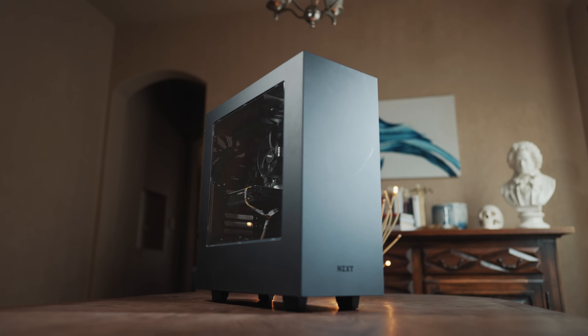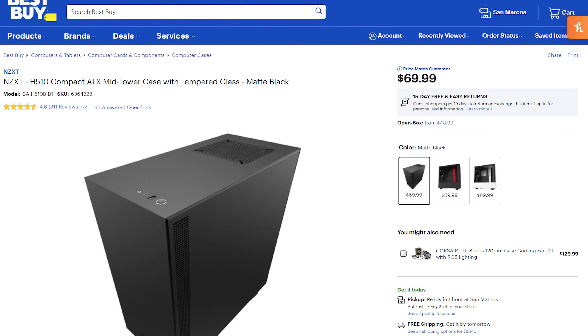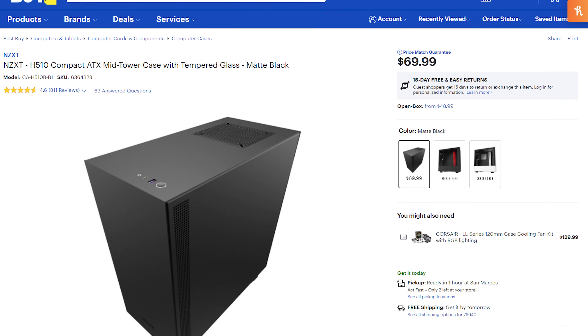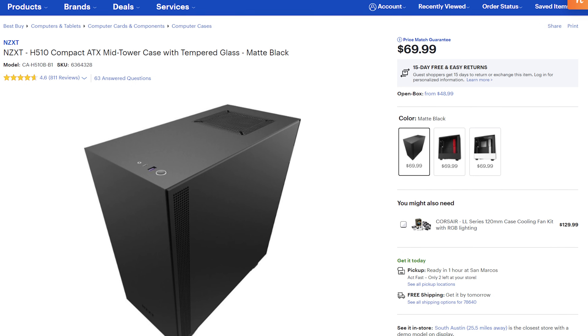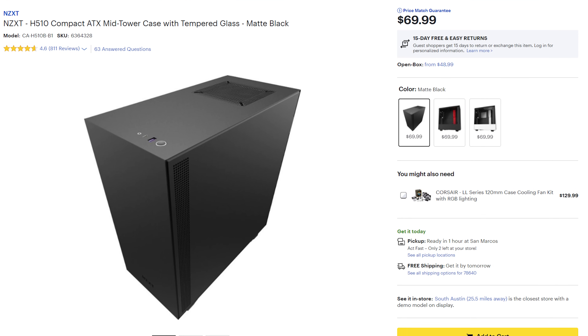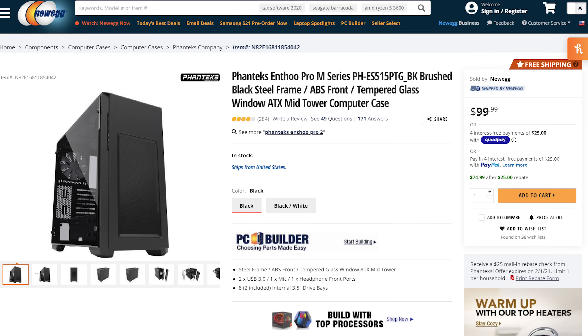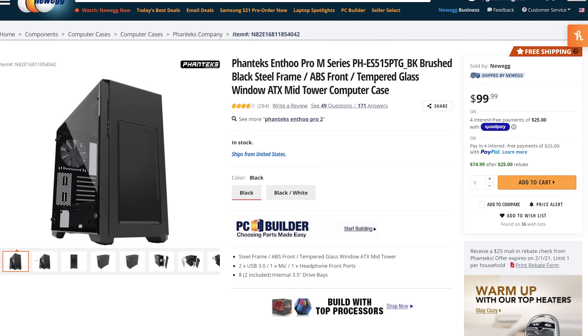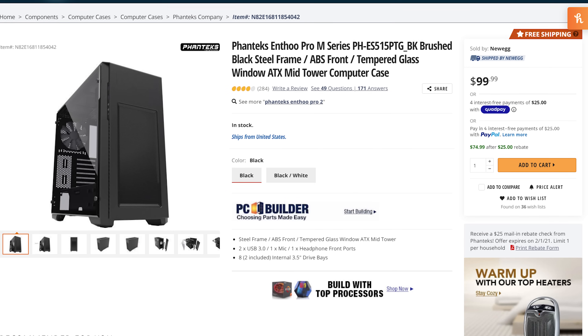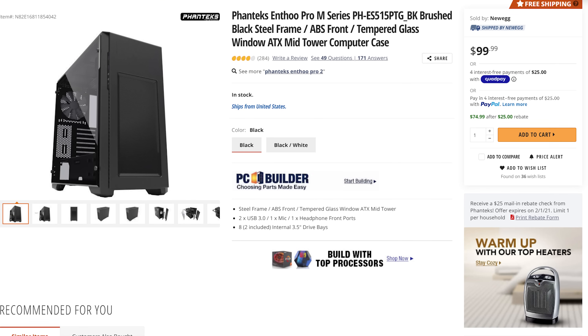Almost finished — we need to talk about the case and power supply. For the case, I recommend the NZXT H510. It's a beautiful case that doesn't look too flashy, and I'd rather spend money on a cheaper case with good airflow and save the rest for the parts inside. If you want an internal Blu-ray or DVD burner and need a 5.25-inch bay, I would recommend the Phanteks Enthoo Pro M TG ATX Mid-Tower Case — a bit more expensive than the NZXT H510, but a great professional-looking choice.